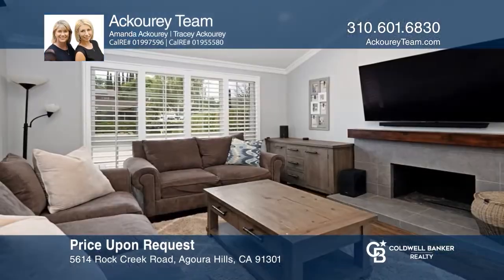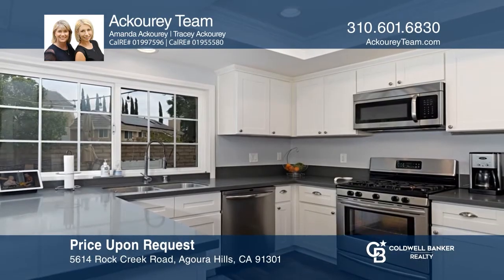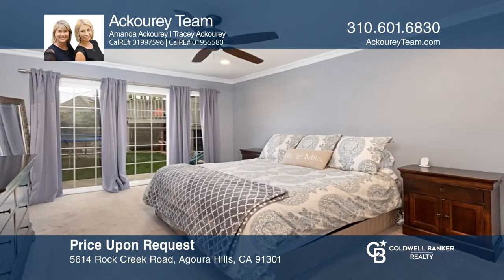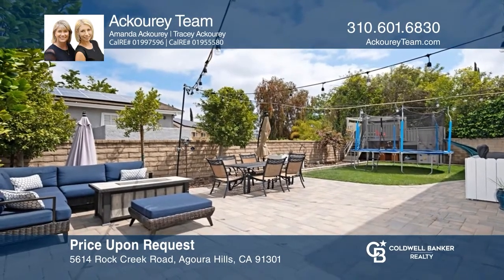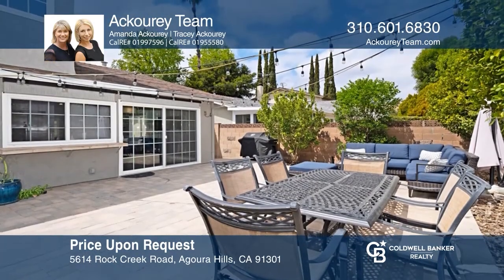If you're looking to live in a sought-after location in the Hillrise community of Agoura Hills, this beautiful turnkey home is the one for you. A formal entry opens to a spacious living room with a fireplace. Enjoy an upgraded kitchen and a beautiful backyard that's been completely redone with a brick paver patio. Your dream home can be yours today by contacting the Okori team.